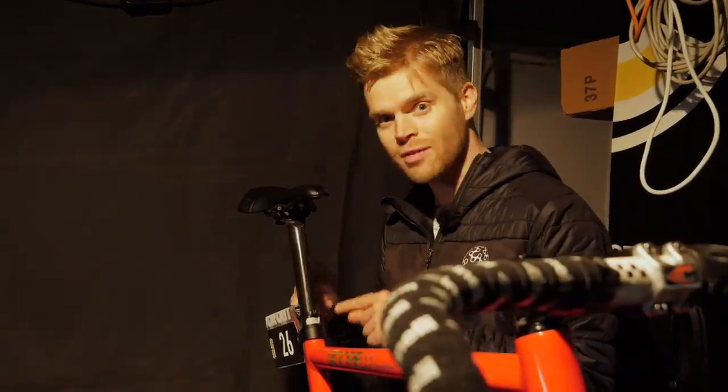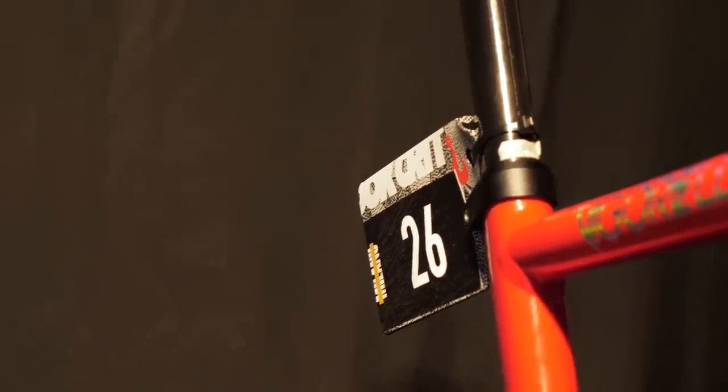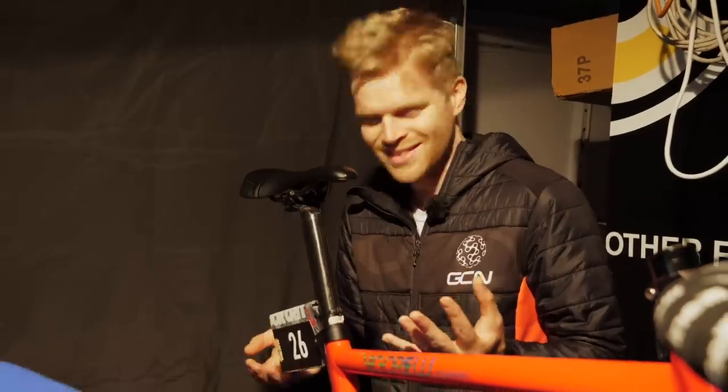There are loads of really creative, cool touches at Red Hook, but one of them is the numbers that all the competitors are given. It's a folding design — it folds as a number onto your seat post, but it's rigid and aerodynamic. It's simple, but it's ingenious.